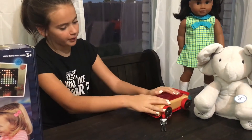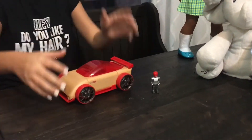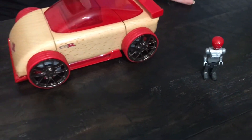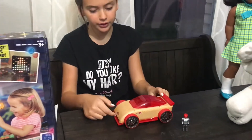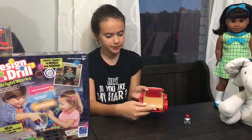Moving on, we have the Automobile Blocks C9 sports car. I think it's pretty cool. I like it because you get to just do everything — it's made out of wood and it shows you how to build a car. So I think it's just pretty cool overall.